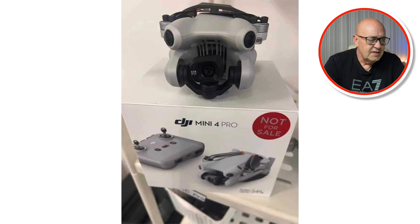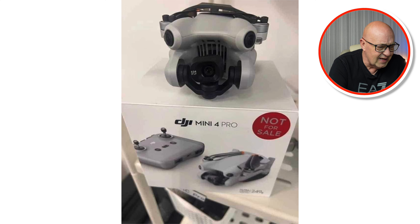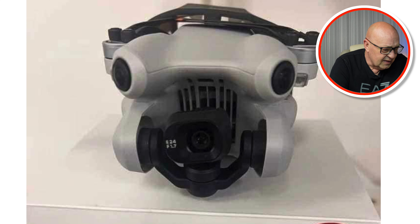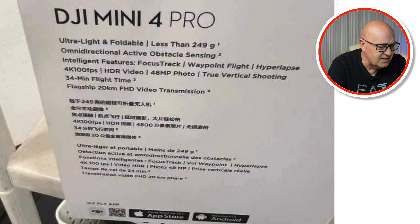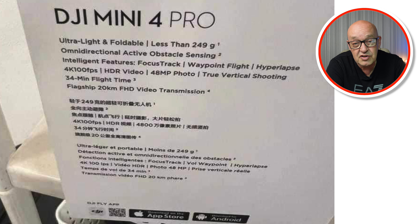The DJI Mini 4 Pro is so close now, and with these latest leaks I'm sure you'll agree. Hello and welcome once again to the channel — tonight I'm super excited to bring you the latest leaks from Igor Bogdioff on Twitter. If you've not checked out his Twitter feed, I suggest you head over there and show him some love. Let's get straight into the video.